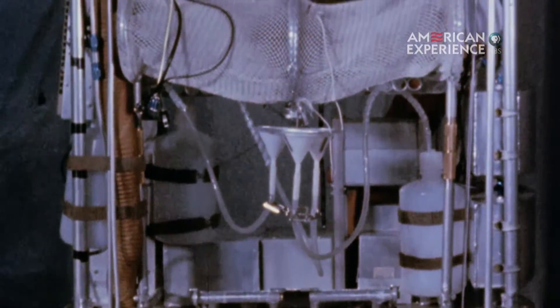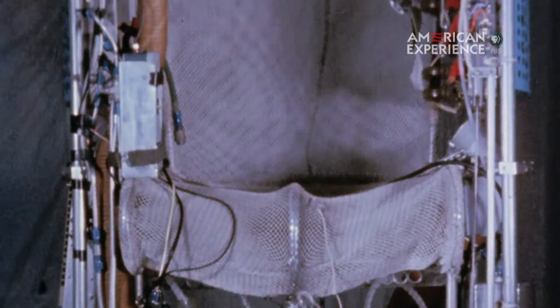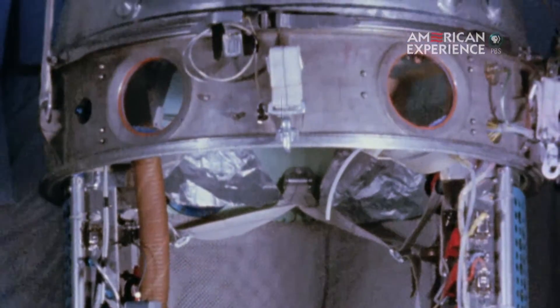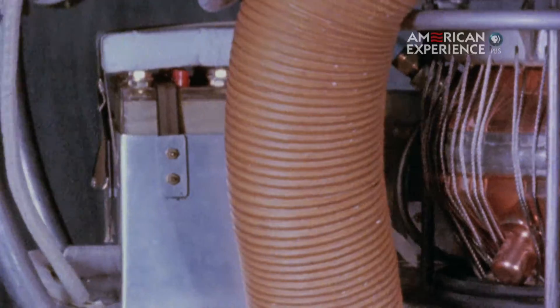The man-high gondola really did look like something that your crazy uncle built in the garage. It was about the size of a telephone booth. A man could not stand up inside the capsule, and it needed to be that small because the heavier the payload is, the bigger a balloon you need. So you needed a pretty small capsule to make all of this work.